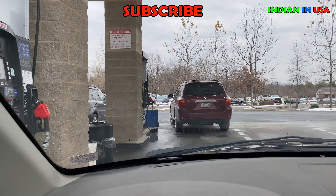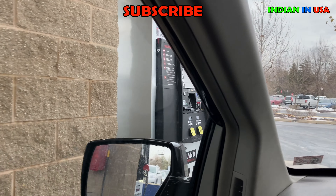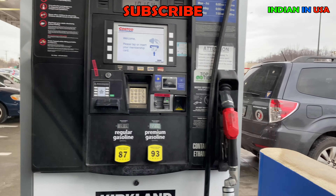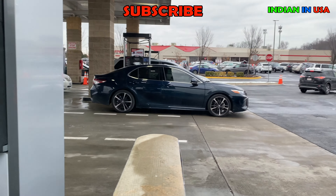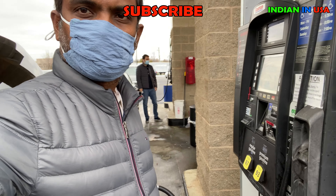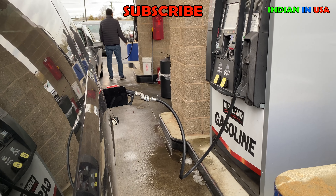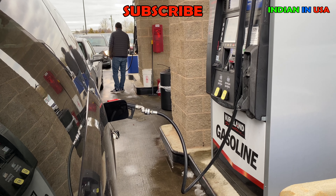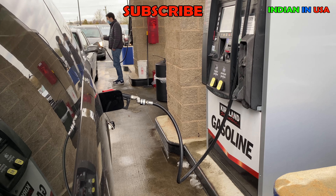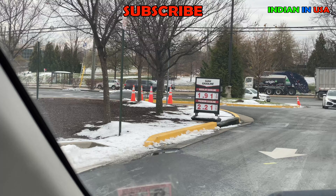I'm going to pull up to this pump here myself, stop, and get down to fill it up. I'm not supposed to use the cell phone very close by, so I'm standing away to show you the lifestyle difference here in the USA.